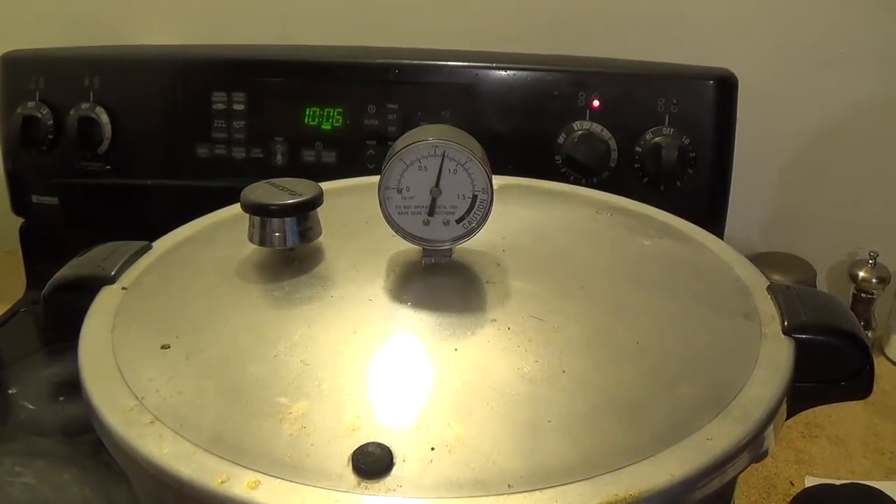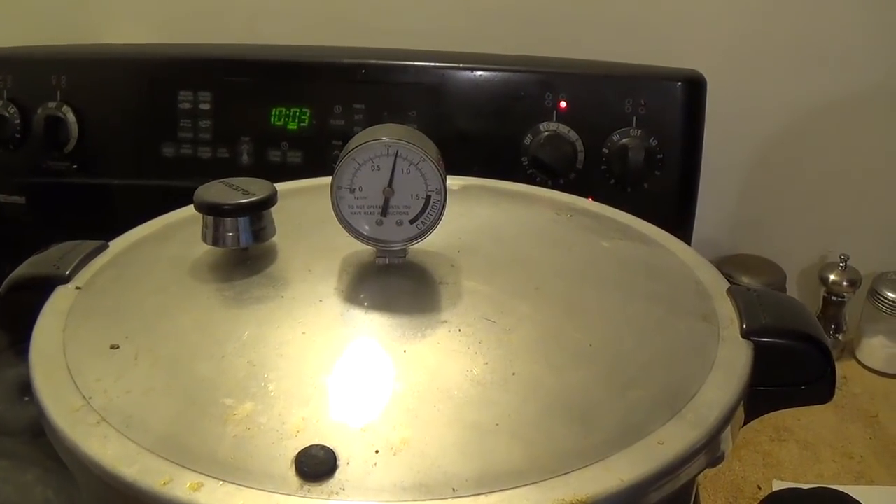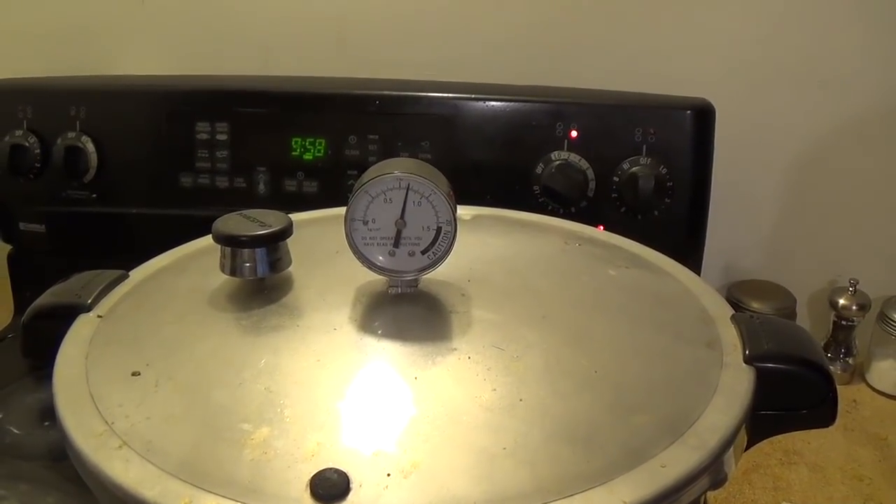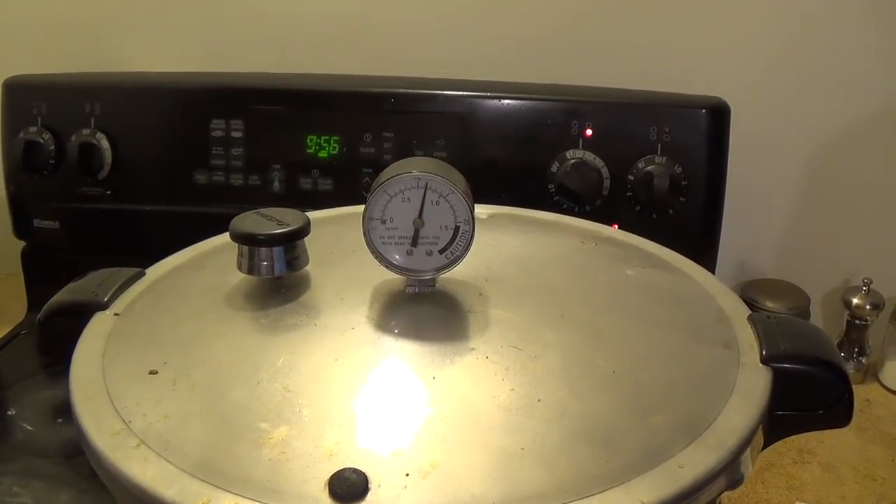Good thing I came back in when I did — things are getting out of control. Alright guys, thanks a lot for watching. The crayfish traps are set, and there'll be a video coming up on that.